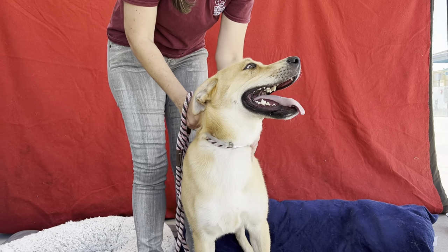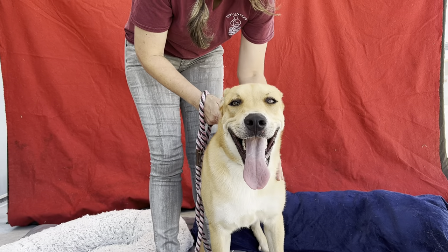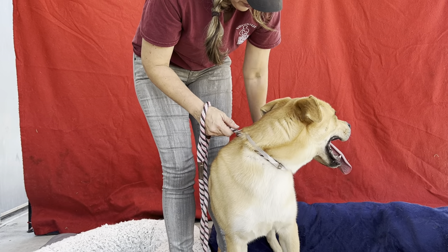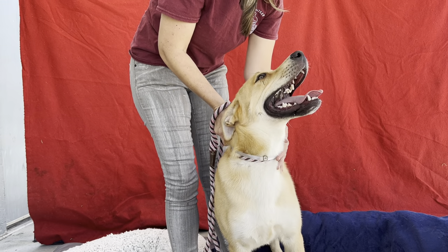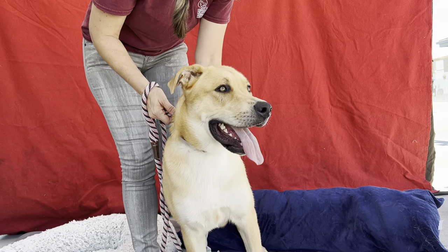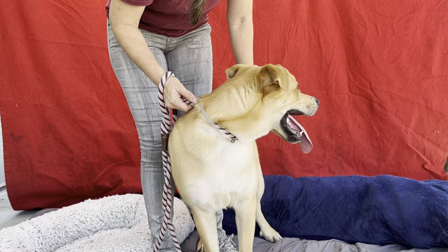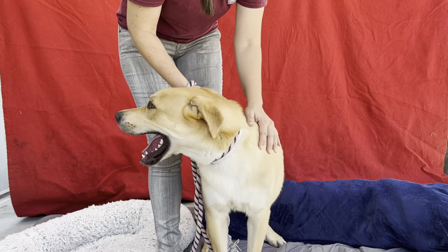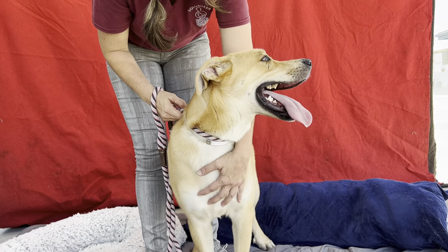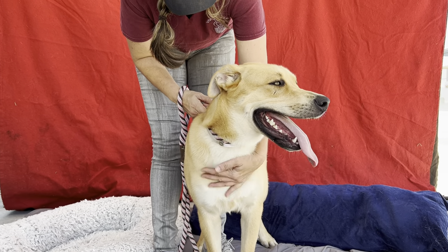Hey there, I'd like to introduce you to Sol. His animal ID is A5497309. He is a one-year-old Labrador retriever mix and he has been at the shelter since the 4th of September. He was adopted out but he's a little bit of an escape artist so they brought him back. He's a really sweet, very smart boy. He's a little bit shy sometimes when he's first getting to know you, but just a really nice overall dog.